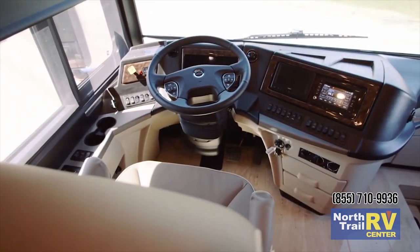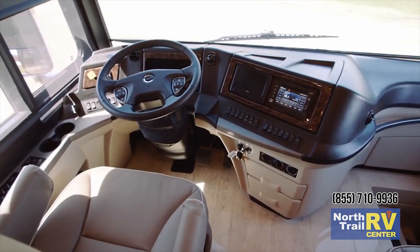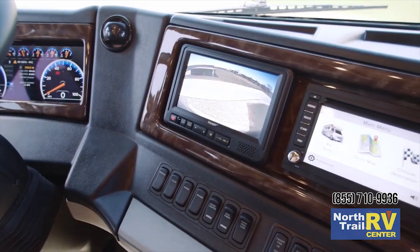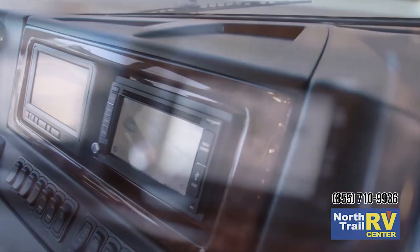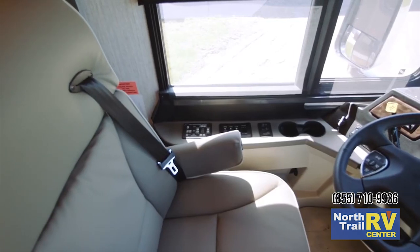Just inside the cabin lies a reinvented cockpit complete with digital instrument panel and wireless charging pads. Both side and rear view cameras are standard equipment with the 360-degree camera system available as an option. Also optional for 2019 is the Rand McNally navigation system and heated captain's chairs.